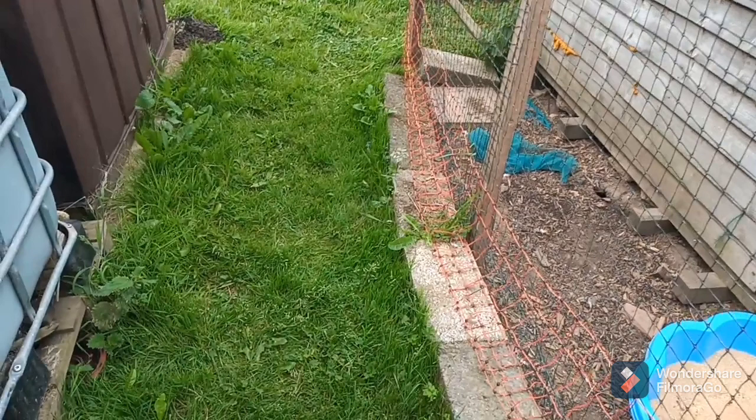We've got carrots — they're growing nicely, they're Autumn Kings. Some weeds in there need sorting. Some more carrots in there somewhere as well.